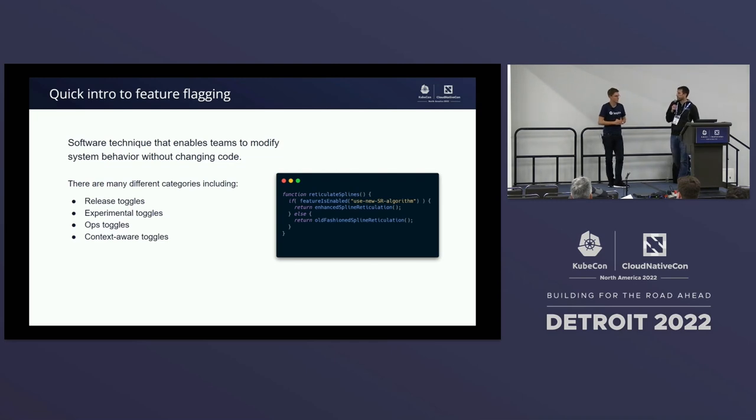Just a quick introduction to feature flagging. Basically, it's a software technique that allows you to modify system behavior without requiring a redeployment. It's really powerful and used in a lot of ways. Very commonly, it's used as a release toggle — you can put new functionality behind a feature flag and enable it when you're ready. You can also use it for experimentation, like A-B testing or A-B-N testing, where you run an experiment, collect data, analyze the results, and choose the best option.